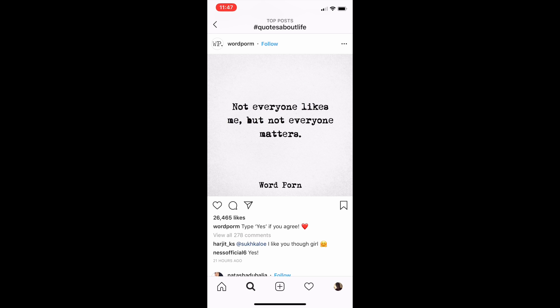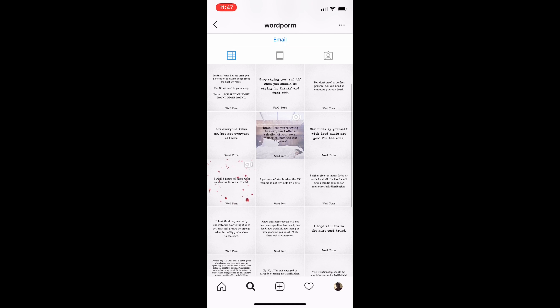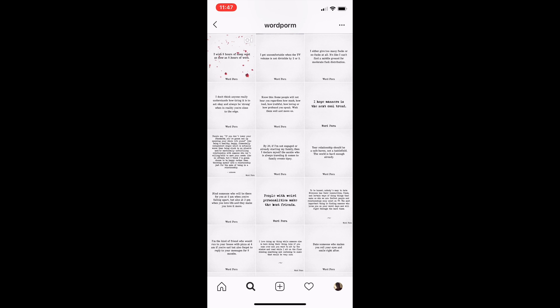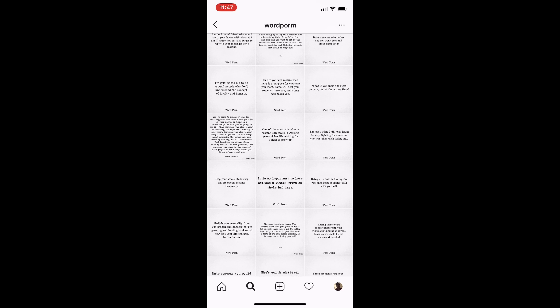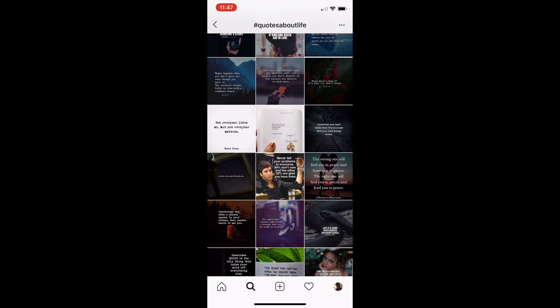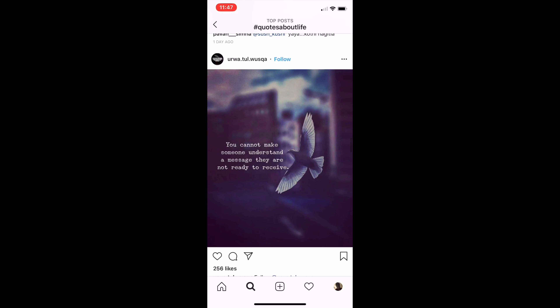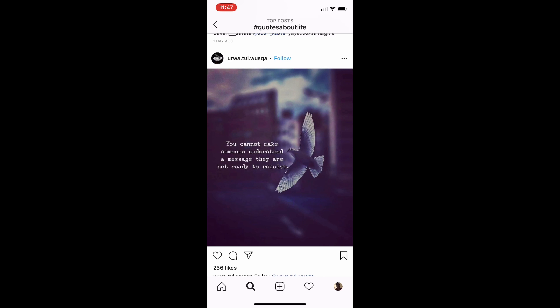These type of fonts — people actually really do buy from them. 'Not everyone likes me, but not everyone matters' — with this font, just have someone do that. Nothing on Instagram is copyrighted unless it's a company, so you can actually use these quotes in that font. Or you can have your designer design an eagle and get the font and the letters from this and do it that way.